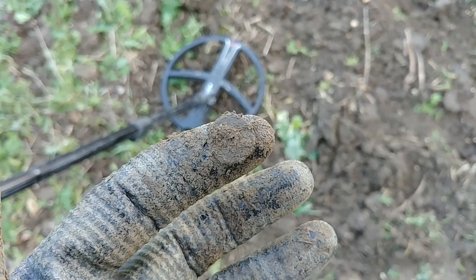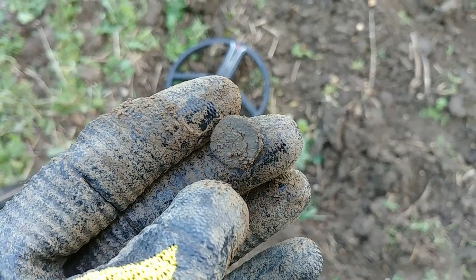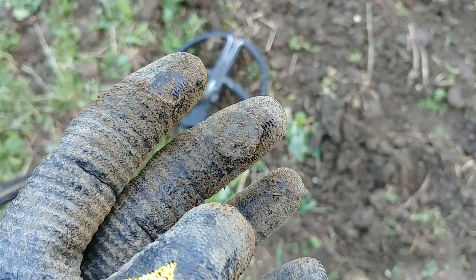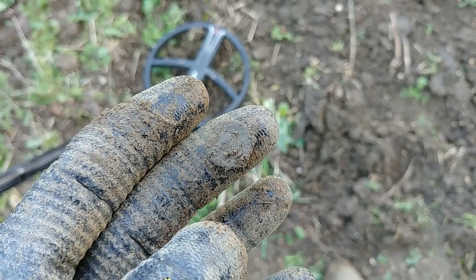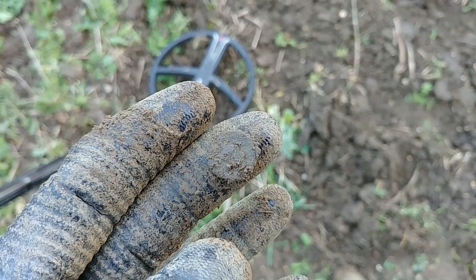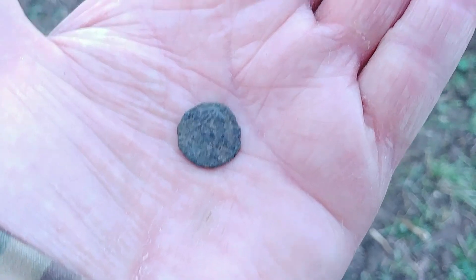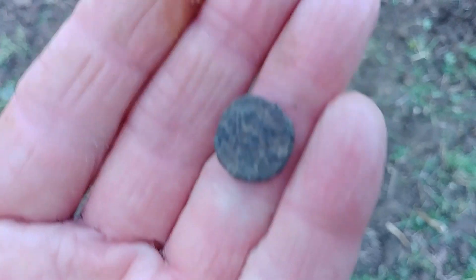I think I might have a little coin here folks. Let me clean this up very, very gently - numbers about 70 for those people who care, though I find I care less and less about that these days. Right, let's clean it up and have a look. I don't believe it - it's a little Roman! It is a little Roman!